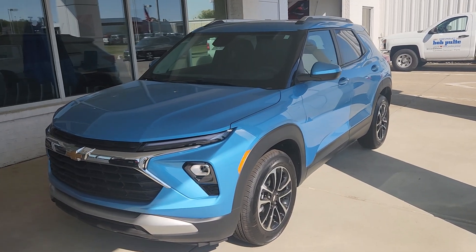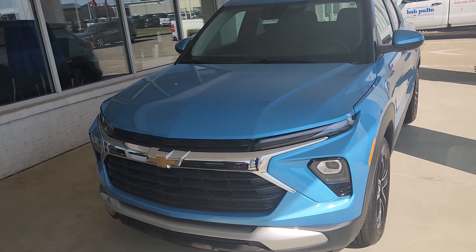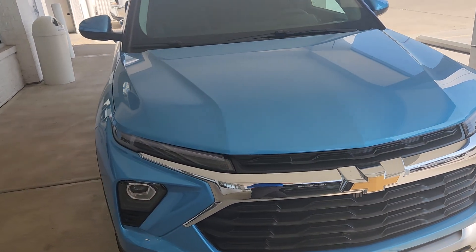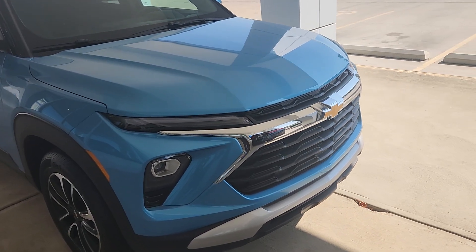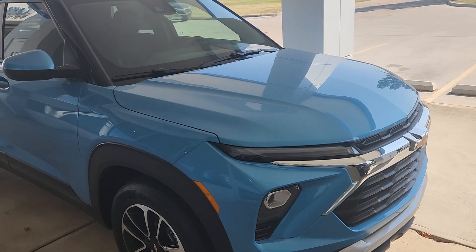To get the business side of things out of the way first, MSRP is $26,385. We are honoring GM employee and supplier pricing. If you have any questions about that, I'll give you contact information later. Starting with the engine, it's a 1.2-liter turbo engine — 30 city, 31 highway, very consistent there — 137 horsepower.